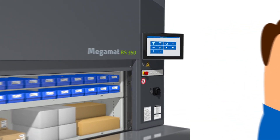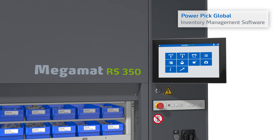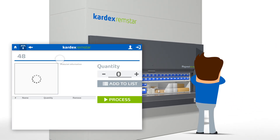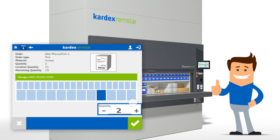Megamat RS vertical carousels can be integrated with Powerpik Global Inventory Management software, which automates the order picking process and improves productivity. To start the picking process, Tom simply enters his desired items, the quantity needed, and finally presses the green process button.